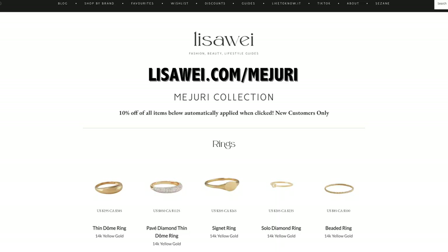Otherwise, you can check out the links down below for all the products we're going to talk about today. If you're curious about my entire Mejuri collection, you can check out my website — it is lisawai.com/Mejuri — and you'll be able to see my entire collection from Mejuri. So without any further ado, let's get this video started.